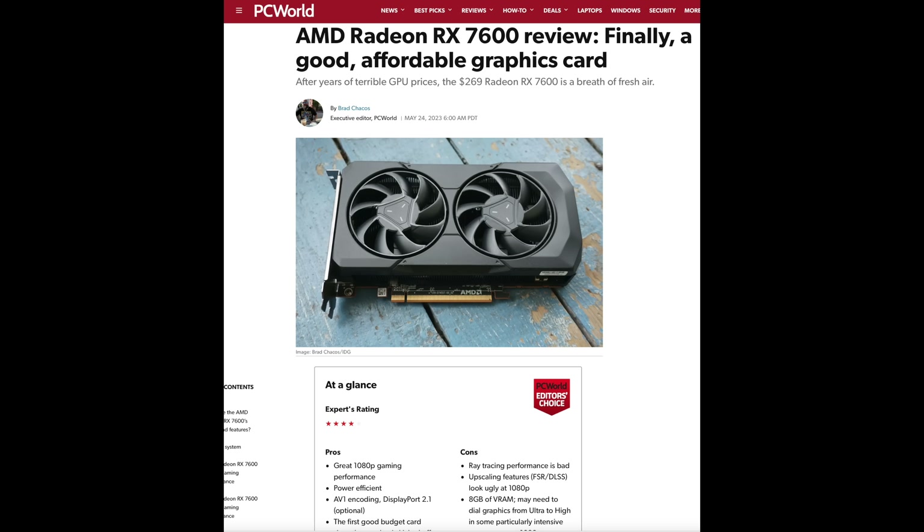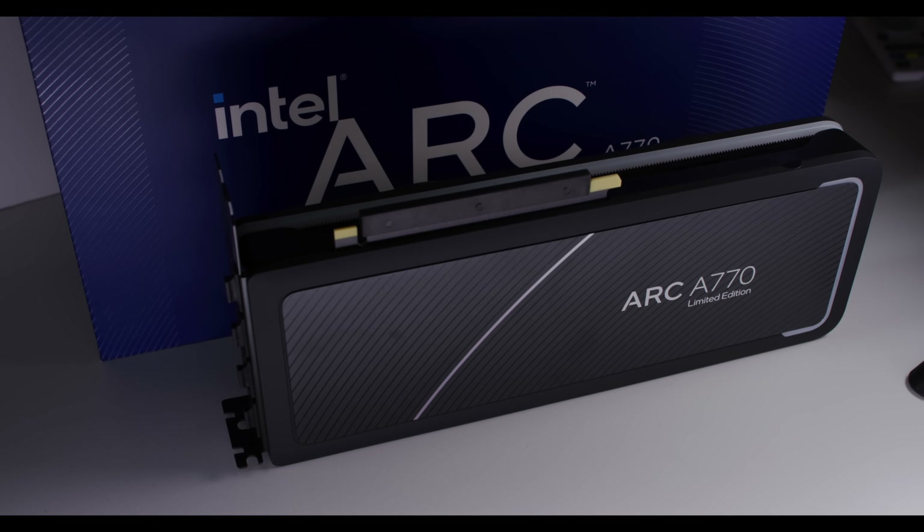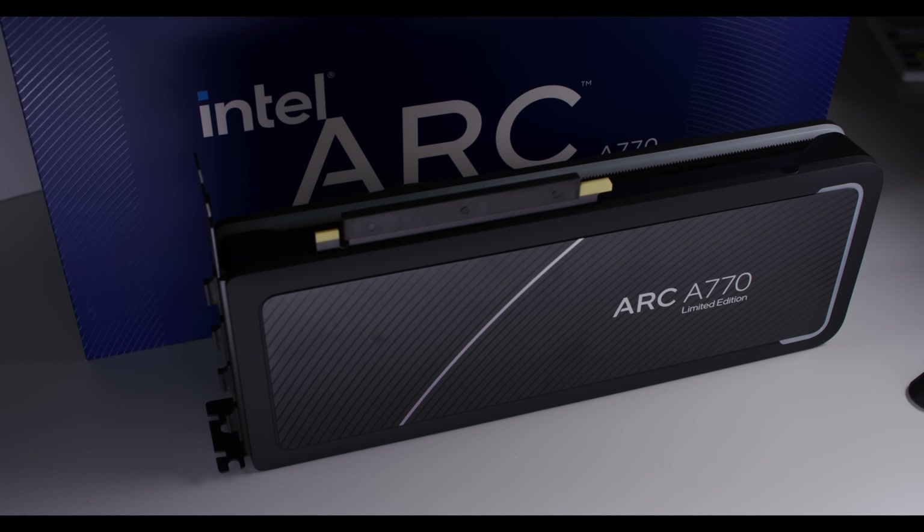There's not much else competition-wise. You could look at the AMD RX 7600 — they quickly dropped the price on that, so now it's cheaper than the RTX 4060, and it also has 8GB of VRAM, making it a pretty big competitor. You could also look at the Intel Arc A770, maybe the special edition with 16GB of VRAM, but depending on the games you play, that GPU sometimes performs very well and other times doesn't, and it can be a bit unstable.